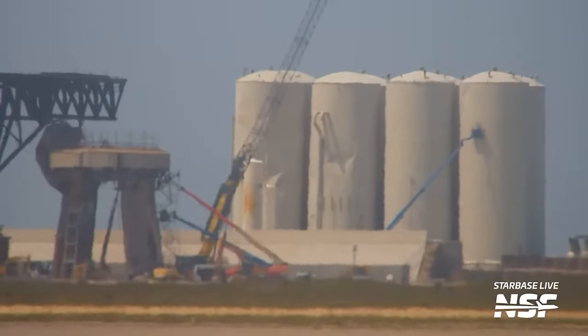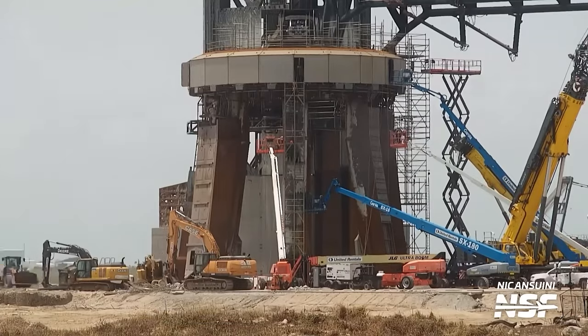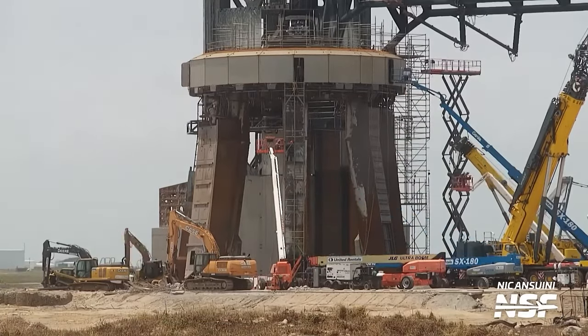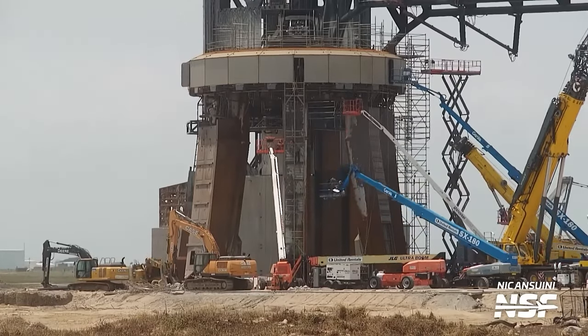Kicking off at Starbase, the liquid oxygen tank on the right has had a crew on a cherry picker giving it a look. It didn't sustain a lot of damage from the Starship flight test last month like its sibling tanks, however the vibrations produced by 30 Raptors firing near maximum thrust theoretically could have dislodged some components inside, so it's worth taking a look. The orbital launch mount itself remains pretty scarred from the event, and the diggers and scissor lifts have something to do in the meantime.